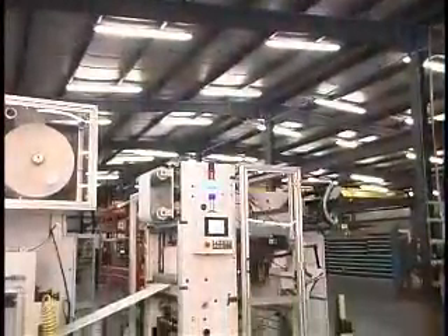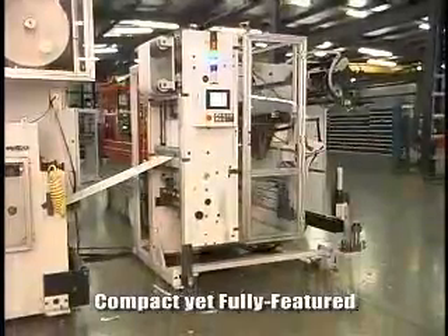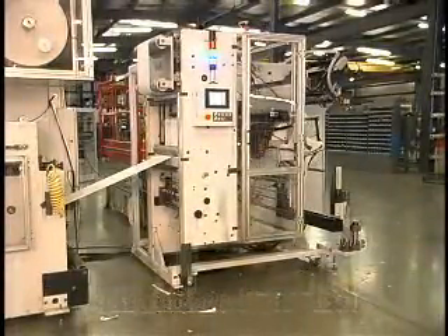The KR is designed to be compact yet comprehensive, incorporating all the features critical to the winding operation while maintaining a small footprint.